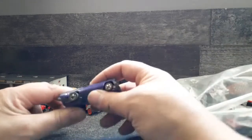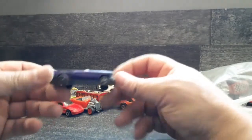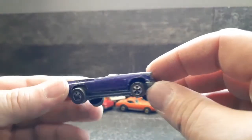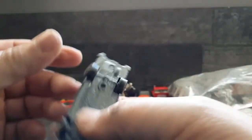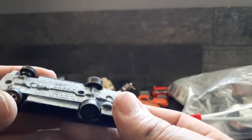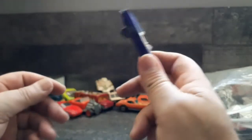Ooh here we go - we have a Red Line T-bird, ladies and gentlemen! Beautiful 1968 - you gotta love it. Got the opening hood there. Looks like somebody had a lot of fun with this, it's pretty worn out. I'm gonna love to restore this one - that's gonna be fun.